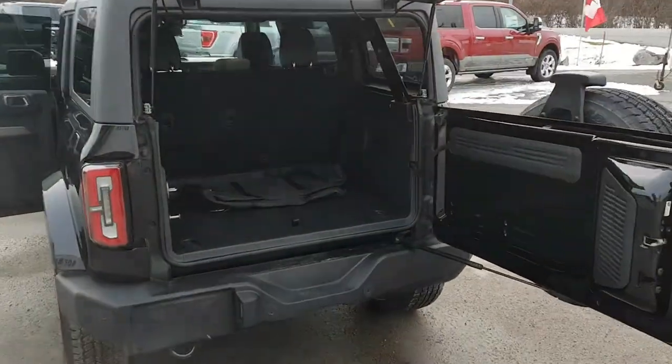So you get nice easy access to the back here. In the back you do have your tie-downs, you have your bag for the hard top portions, and you have your jack under here as well as some storage. You also have some storage on the side there with some lighting and a 12-volt outlet back here, so plenty of space for whatever you need.